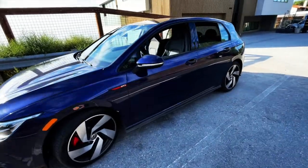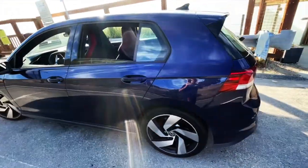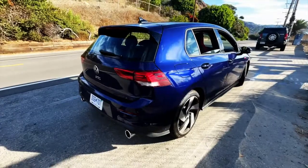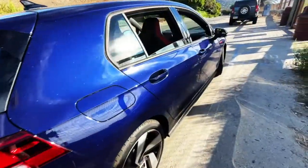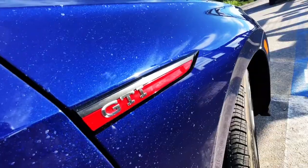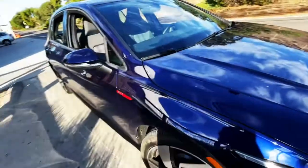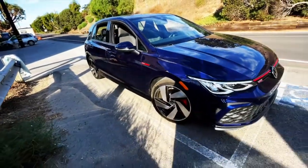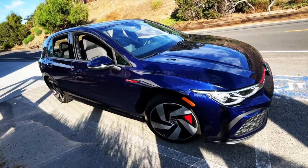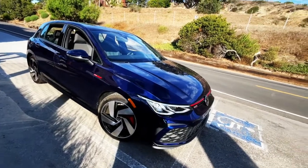It's a two-liter four-cylinder, and gas mileage is pretty good — 25 city, 34 on the highway. I don't drive that many Volkswagens, but this is pretty nice. I think Volkswagen people will be happy — it's a nice little runabout in the canyons. Thanks for watching.